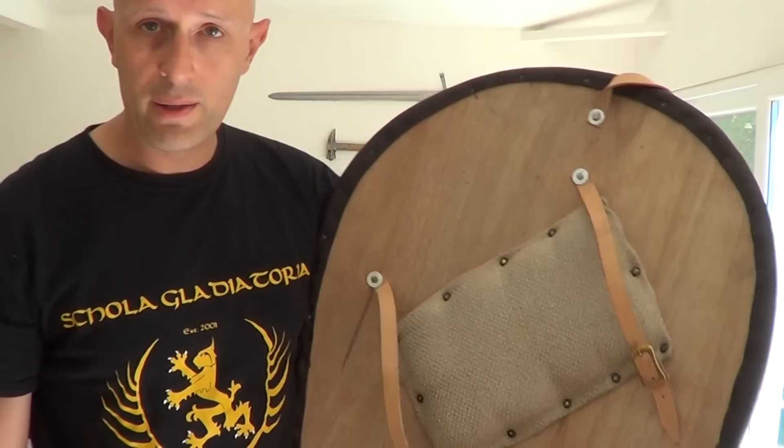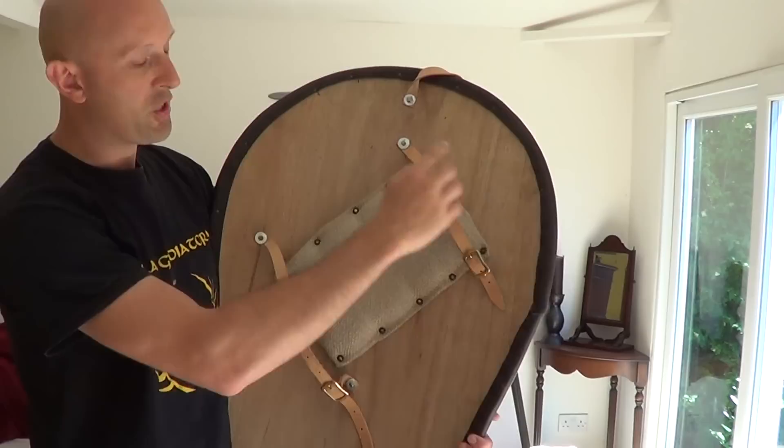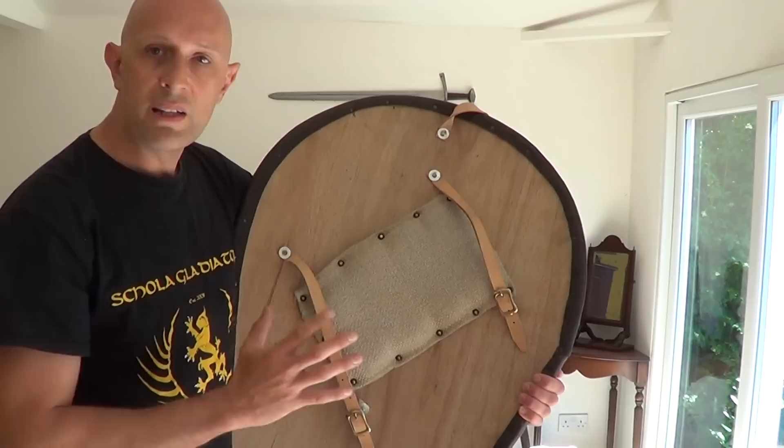If you look at the Bayeux Tapestry, you'll see that sometimes the rivets are one, two, three, four like this and the straps are in a square. Invariably, the arm in that case is shown going vertically upwards and gripping like that. However, they are also shown going diagonally as well in the Bayeux Tapestry and in other sources. So there are obviously various ways of attaching these straps — there wasn't one universal way.